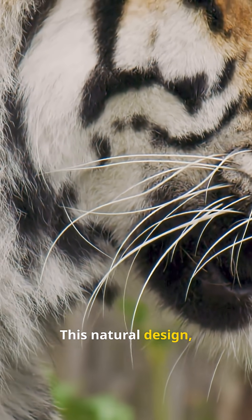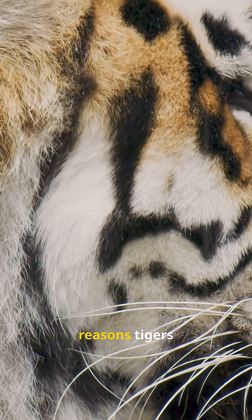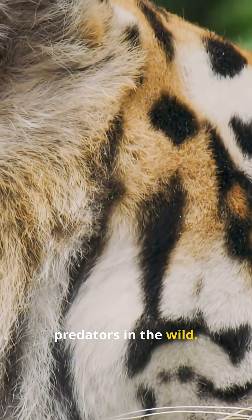This natural design, perfected through evolution, is one of the main reasons tigers remain such effective apex predators in the wild.